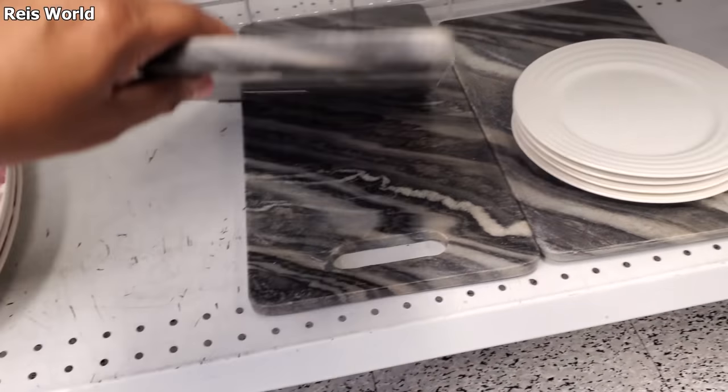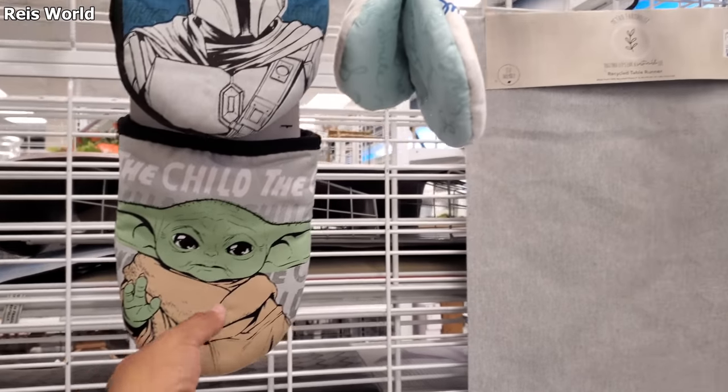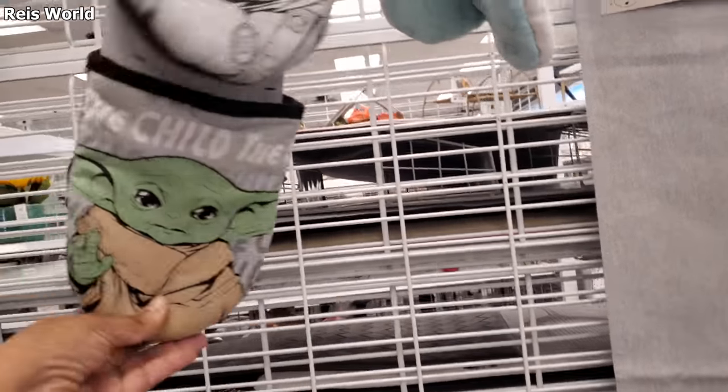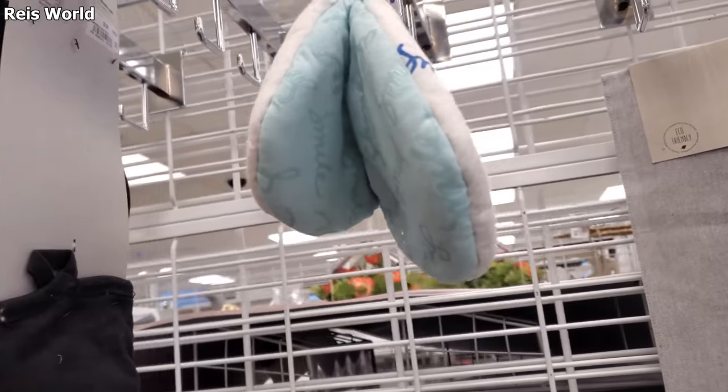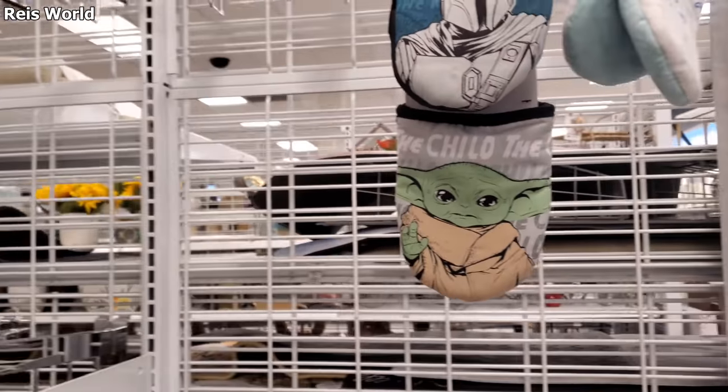These are nice too — $12. Oh my goodness, have we seen this one? You get two — $6. Normally it comes with a towel, but I don't think I've seen two oven mitts like this here before.